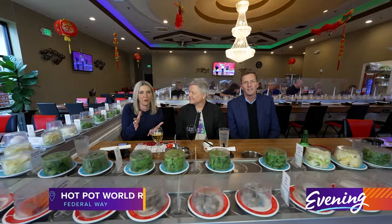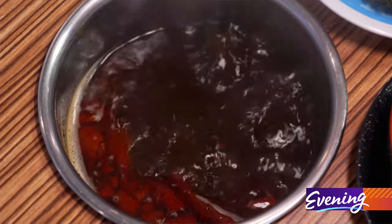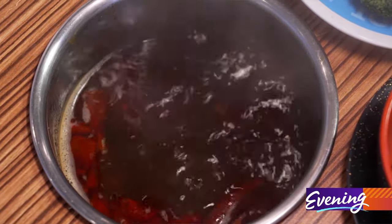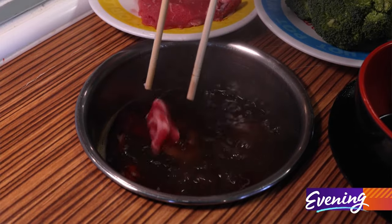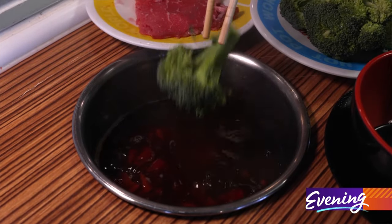If you haven't had hot pot before, it's basically a bowl of broth. They are individual here, and then you take different meats, seafood, vegetables, add them to the boiling broth, and cook whatever soup you want, essentially.